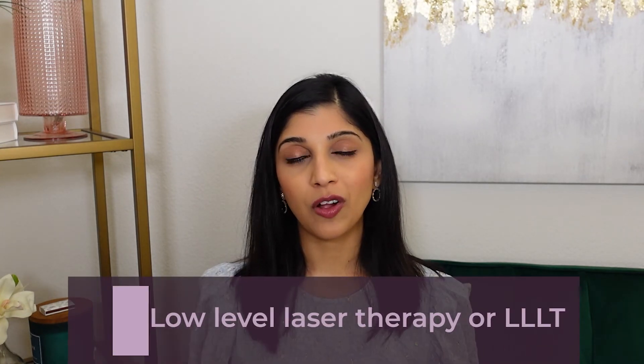Moving on to treatments you can try at home as well as in-office: there's a form of therapy called low level laser therapy, or LLLT. This typically involves red LED lights within a helmet placed over your scalp, used for 30 minutes at a time, three times a week. Studies show it helps increase hair growth. You can buy LLLT helmets for home use, though they are expensive. In my office I combine this with other treatments like PRP or Rogaine, because by itself I'm not sure it's that effective.